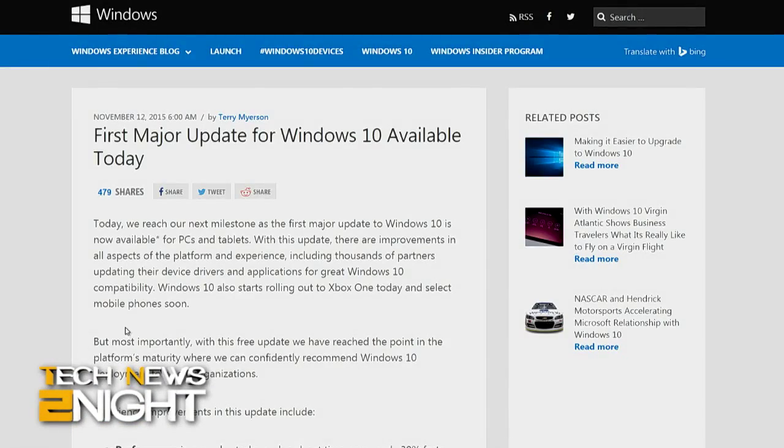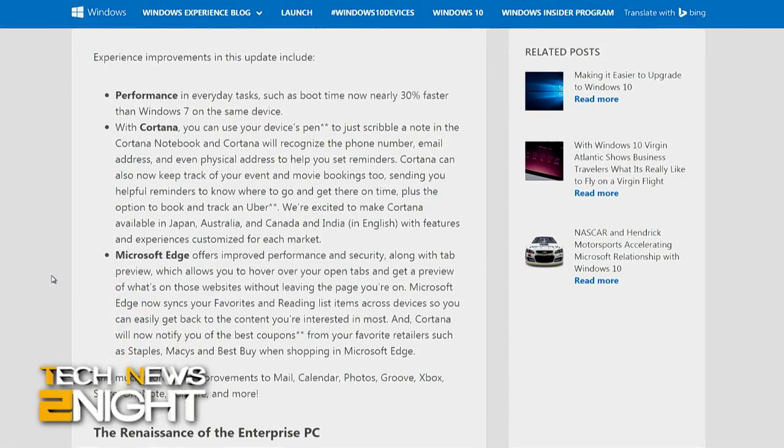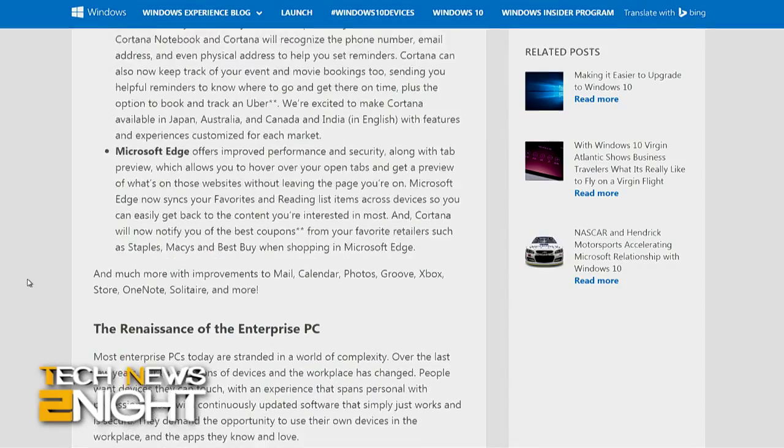Microsoft's Windows 10 had its first major update today with new features for consumers and enterprise customers. The improvements include better context menus, Skype integration across dedicated messaging apps and Skype video apps, and some tweaks to the Edge browser and Cortana.